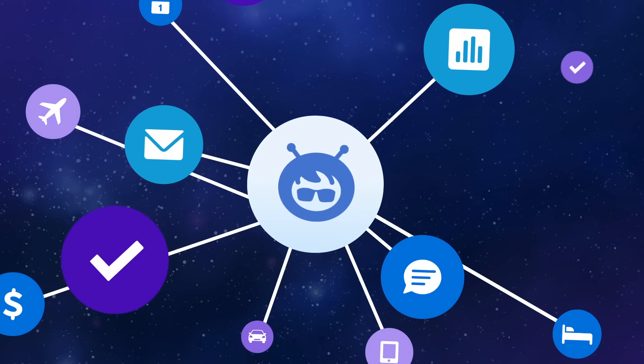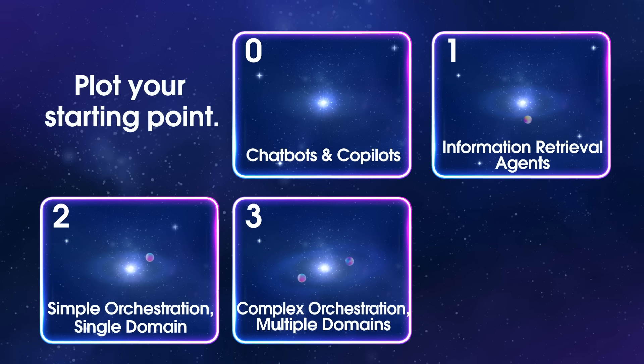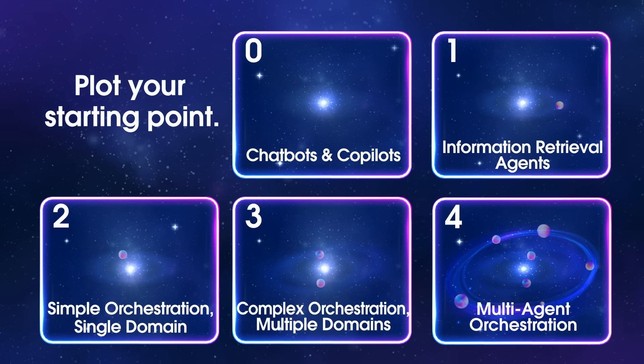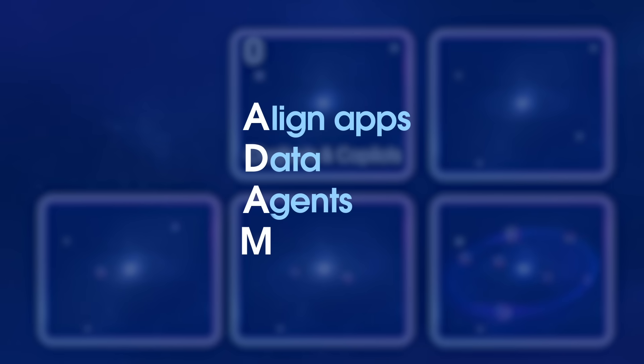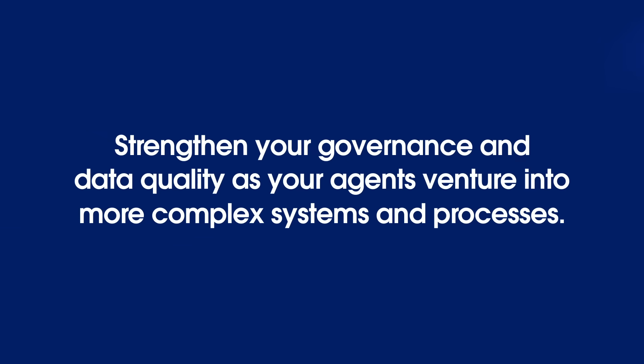No matter where your organization falls on the model, these best practices can help you progress with clarity and purpose. Plot your starting point — you don't need to reach level four right away. Chart your route for growth and identify measurable wins that light your path. Use the ATOM framework: align apps, data, agents, and metadata, just like aligning stars on your map. And strengthen your governance and data quality as your agents venture into more complex systems and processes.